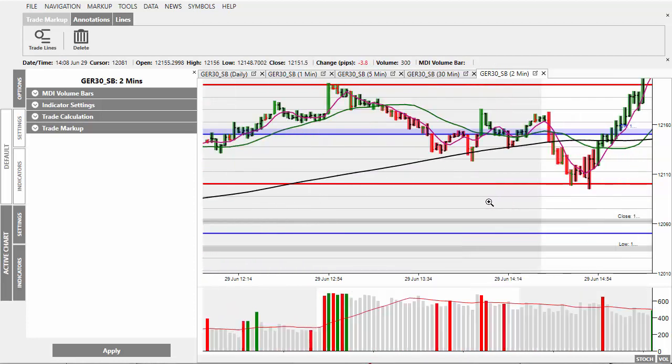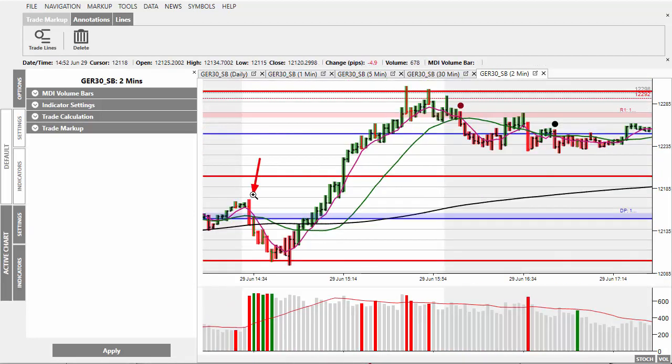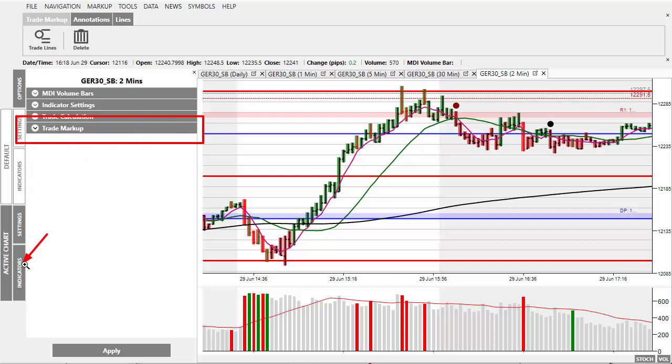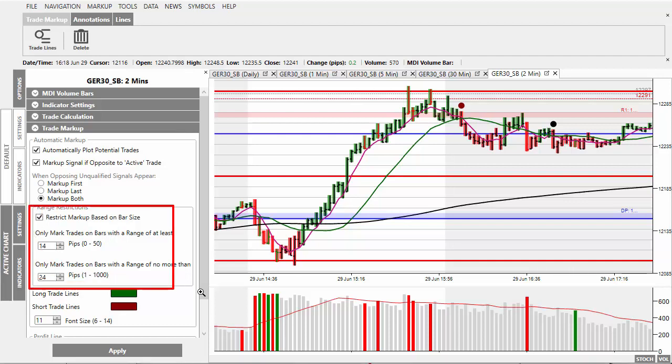I had a couple of emails saying 'I didn't get any signals for the downside, or particularly the move to the upside,' so let me show you why. If you come to Trade Markup inside the indicator settings — click on Indicators, then Trade Markup — inside here you will see 'Restrict the markup based upon the bar size.' Depending on the price bar size we have restrictions, and the reason is simple: when markets are really quiet, you don't want every signal, because the lack of volatility and momentum means you end up with more losing trades than you want to take.